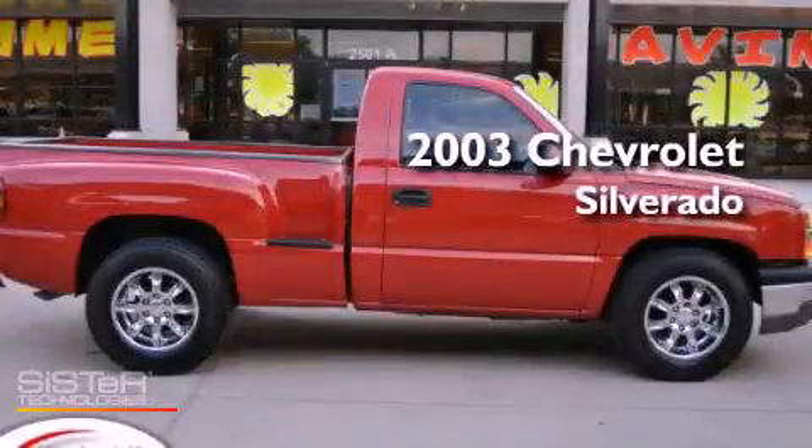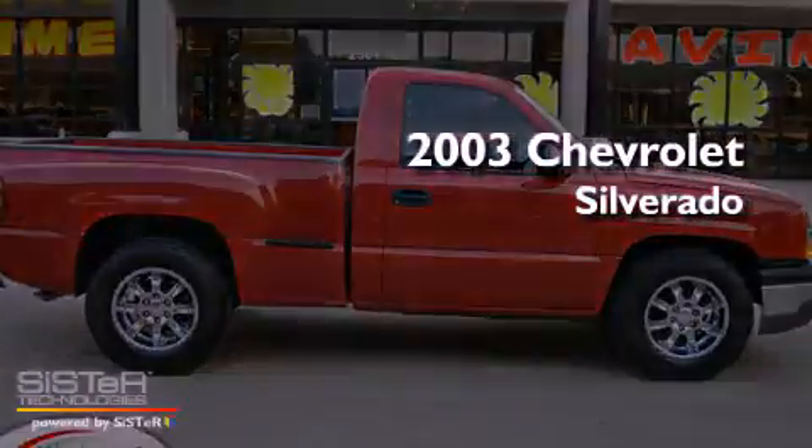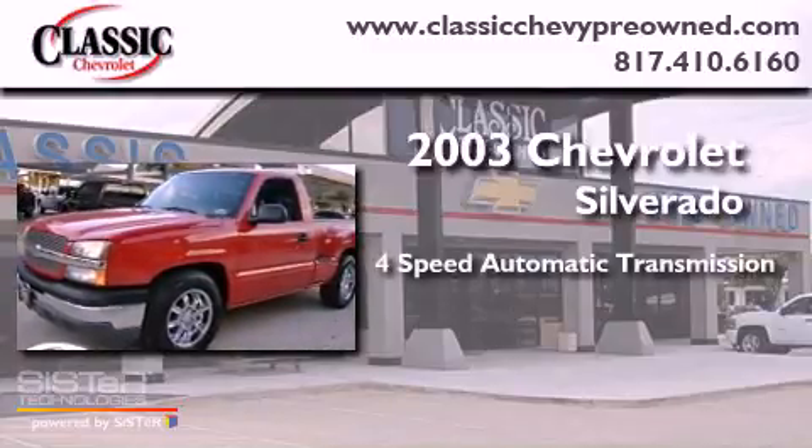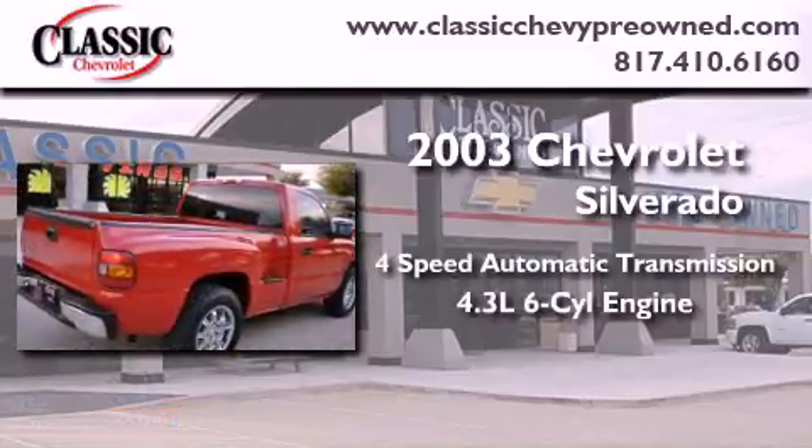This is a 2003 Chevrolet Silverado. This truck has a 4-speed automatic transmission and a 4.3-liter V6.